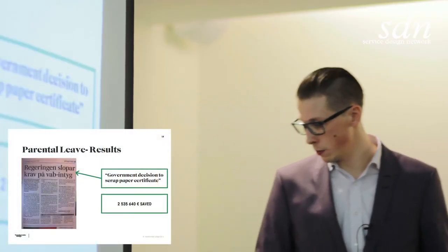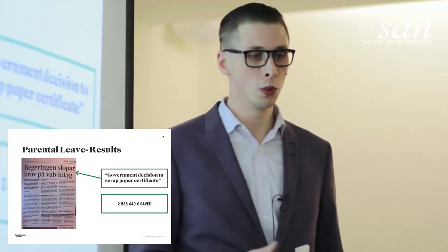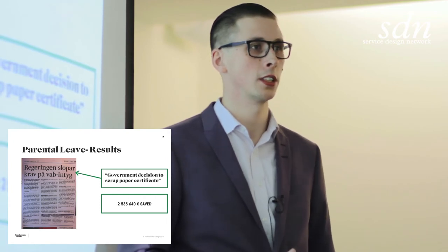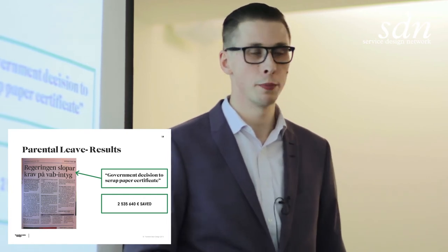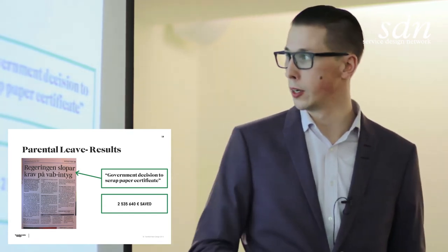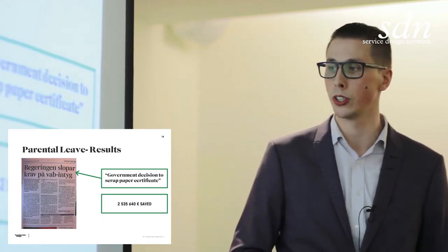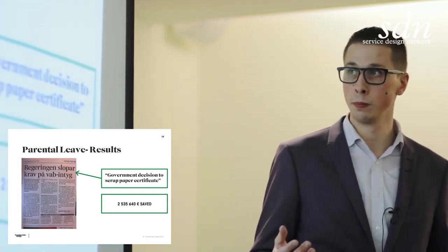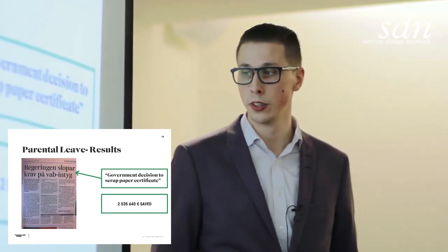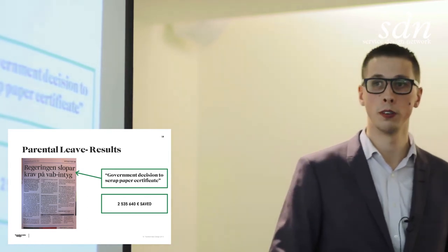This became news in the newspaper. It also included a law change, because there are laws preventing this design from being implemented. The news was that the government took the decision to scrap this paper certificate and make the law change. It has increased customer experience a lot, but it's also saved two and a half million euros for the agency.